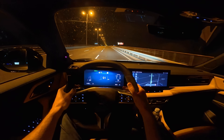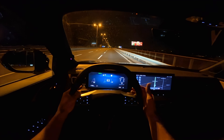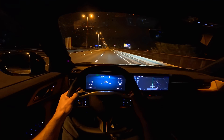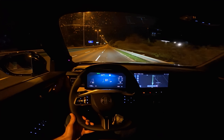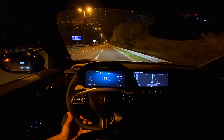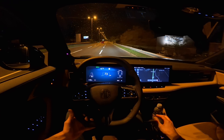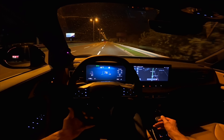The tires — I believe they're Redstone summer tires, though forgive me if I'm mistaken. These are low rolling-resistance tires, which is why the car coasts so well when you lift off the throttle. They help with fuel economy. Despite speeding up a little, our fuel consumption is still around 6 liters — pretty solid.